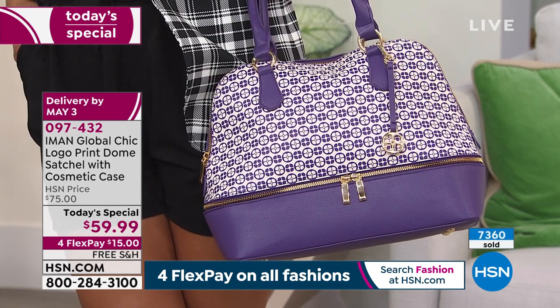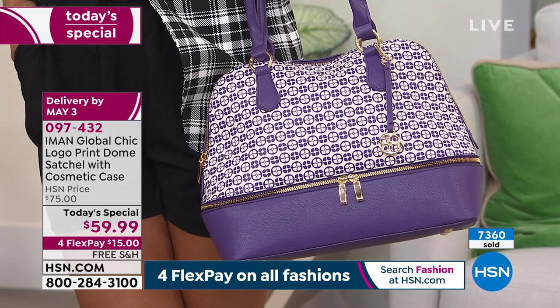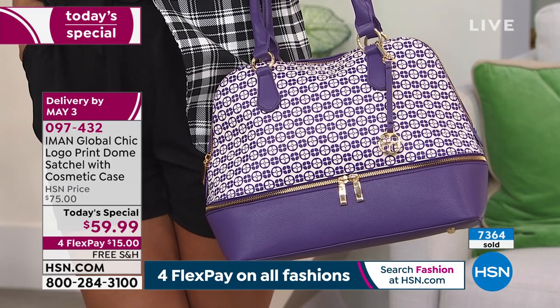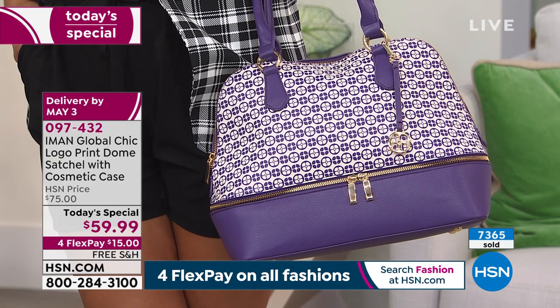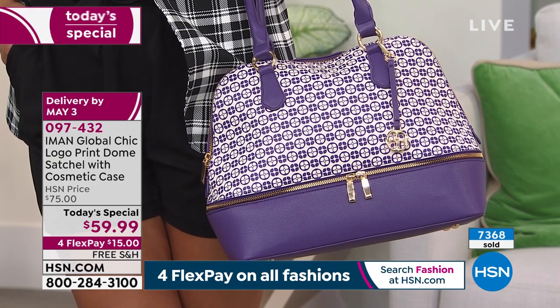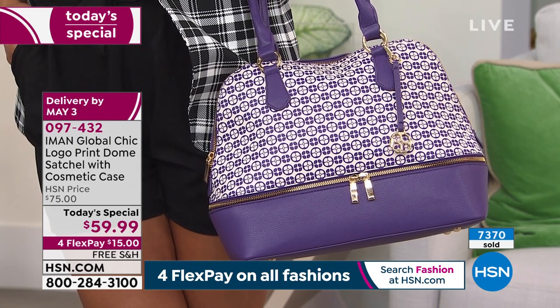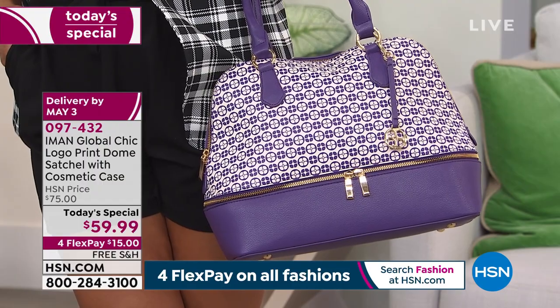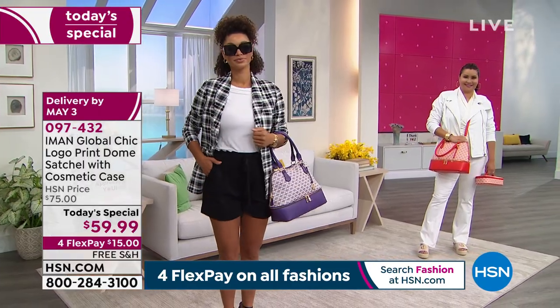My favorite is the chambray. Because I live in denim and white t-shirts or white pants and a white t-shirt all summer long. For me, the chambray just — it's a soft, soft chambray. It looks great whatever color denim you're wearing, and I love, love that color.